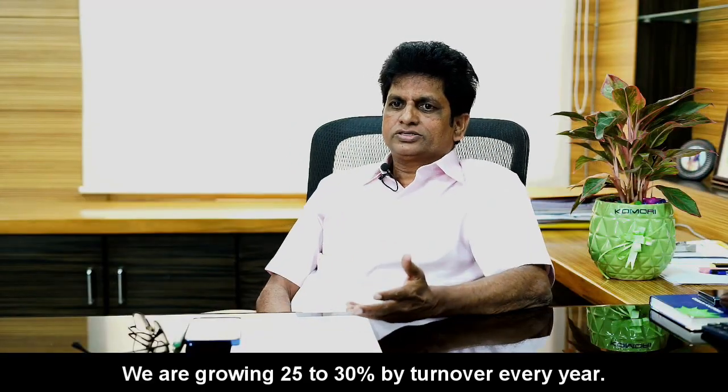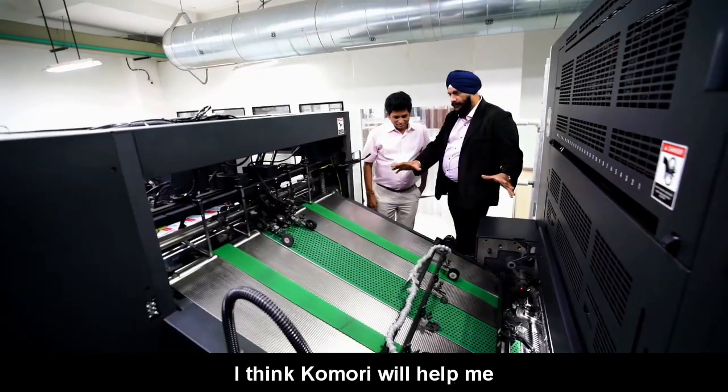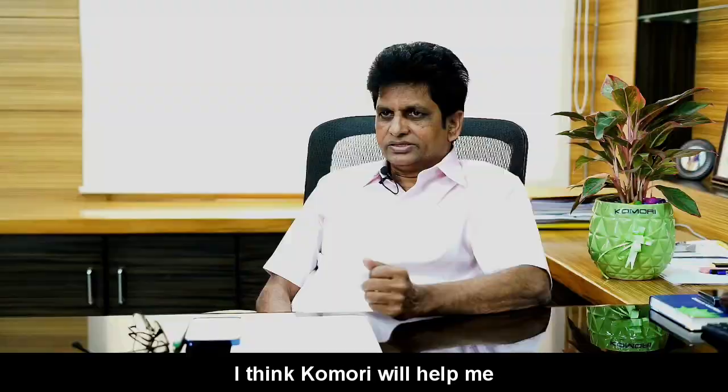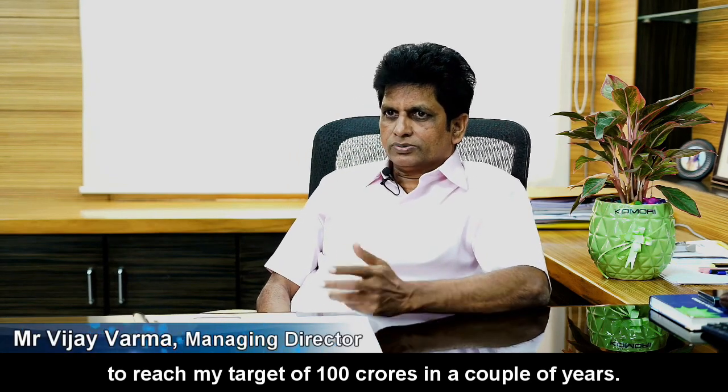We are growing by every year 25 to 30% in turnover. I think Qamari will help me to reach my target in a couple of years.